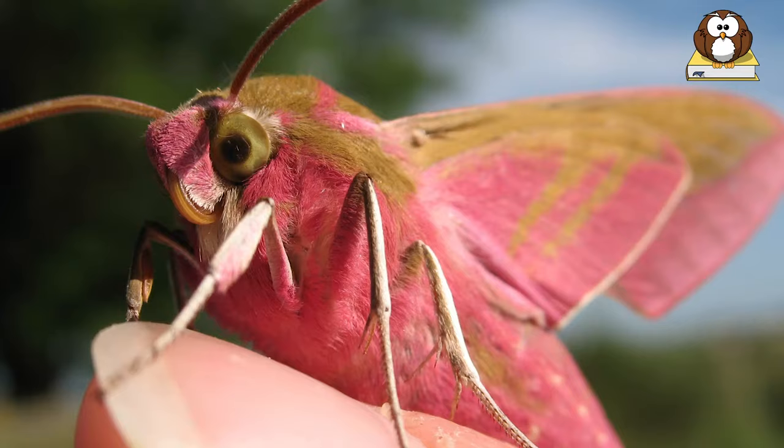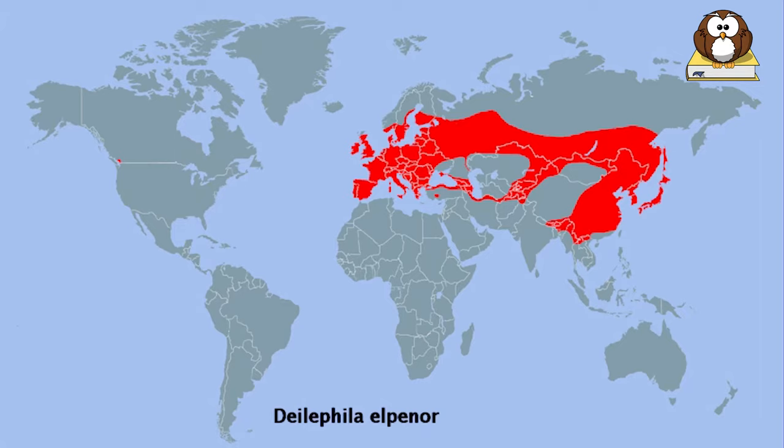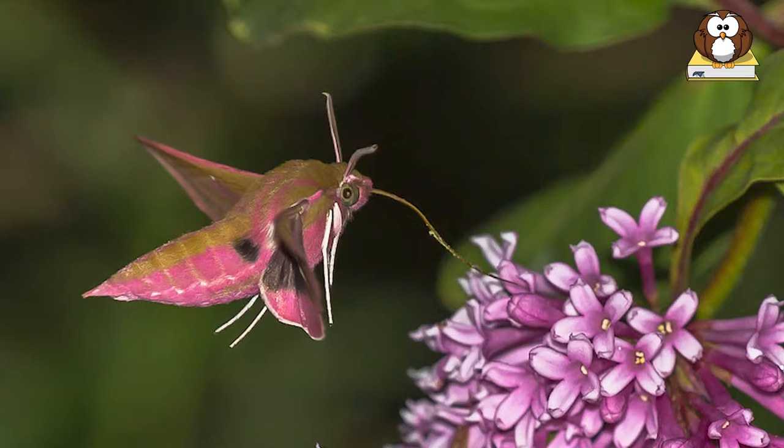The elephant hawk moth is particularly common in Great Britain, but it occurs throughout the Palearctic region, including all of Europe and Asia as far east as Japan.